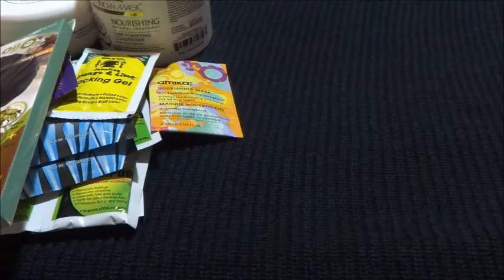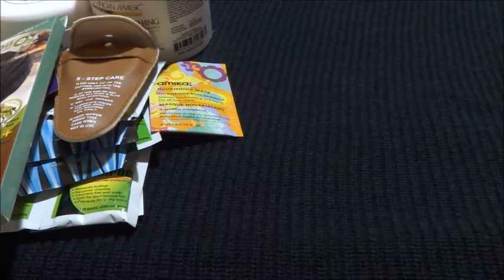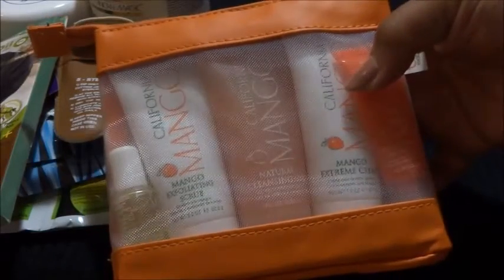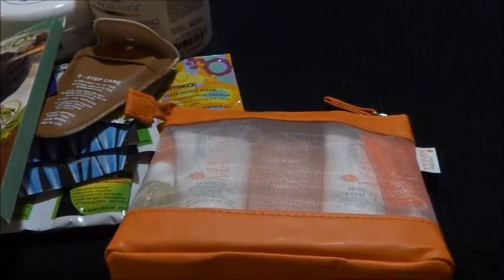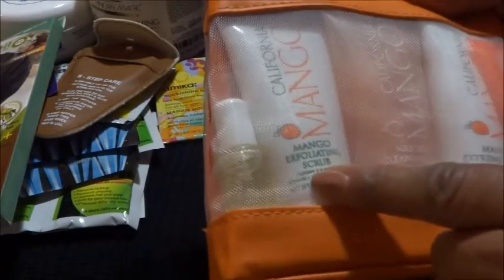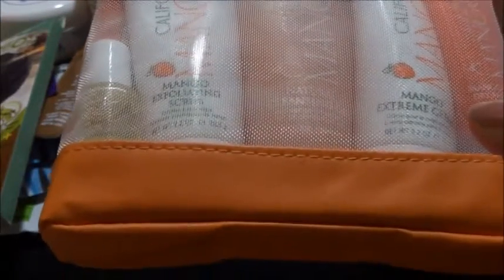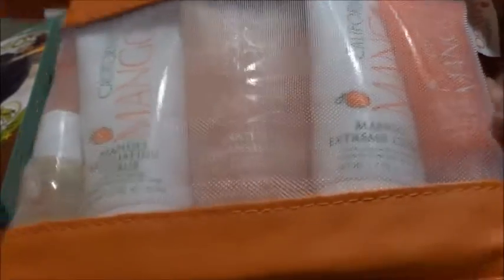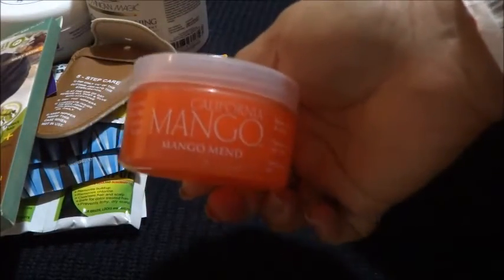I went to ABBS — Atlanta Beauty and Barber Supply — and I got these from California Mango, their hand care line. It has the cuticle oil, the mango exfoliating scrub, the natural cleansing gel, the mango extreme cream, and a balm for dry skin. I've always loved the California Mango line — it's what I used when I first got licensed.